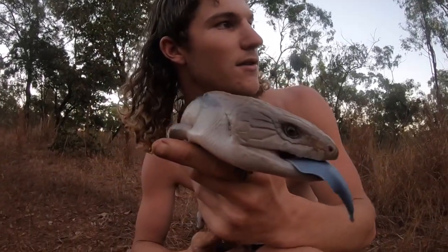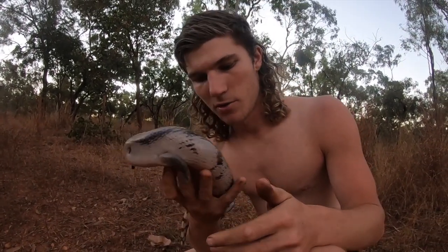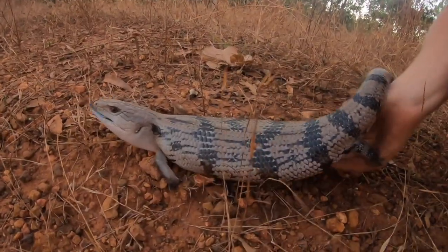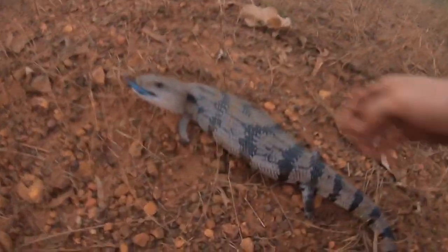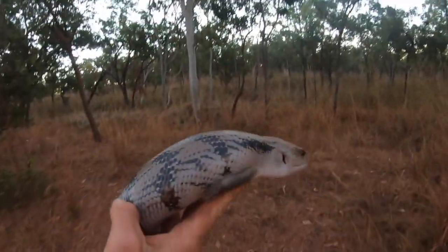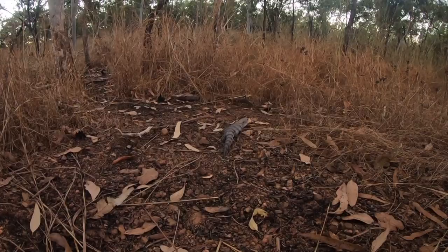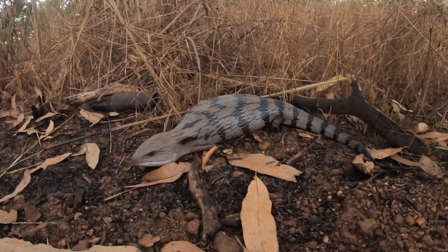I'm going to have to move him after this. We'll get him back off the road. Go on mate. I'll take him right off the road. There you go buddy. You alright mate - there's life, you're moving.